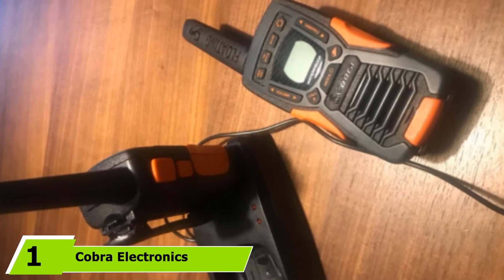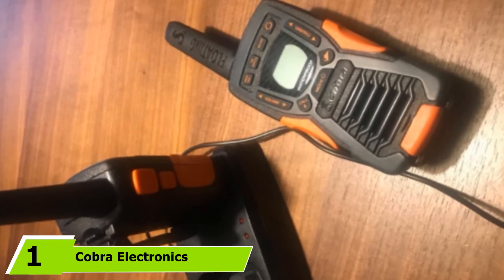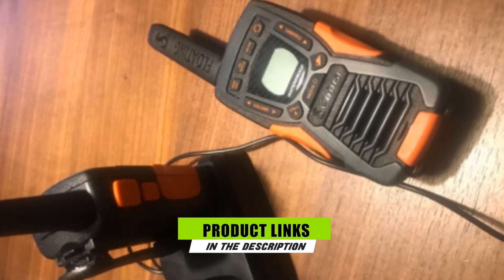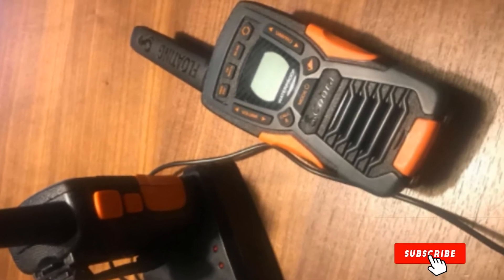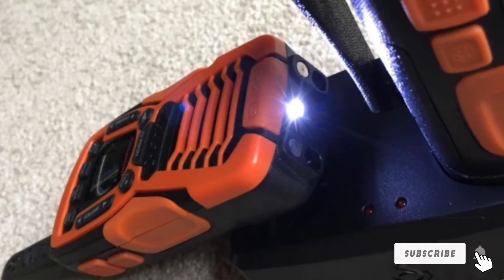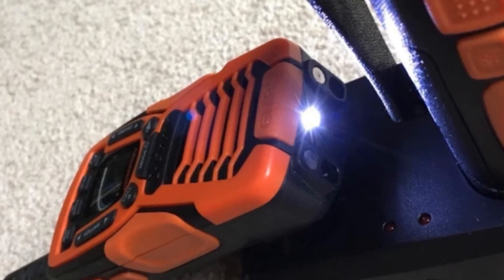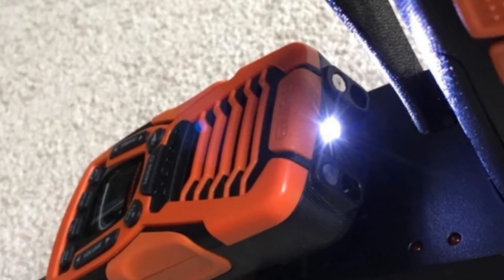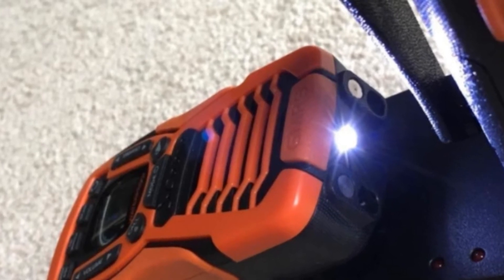At the first position of our list, we have the Cobra Electronic CX-D1035R. This is a great radio with a maximum range of 37 miles. Like the Motorola model, it comes complete with NOAA weather alerts, which are automatically transmitted to you based on your location so you don't have to worry about missing vital information. These radios are designed with a rubberized grip so they are easy to grab and carry regardless of wet, sweaty, or dusty environments.